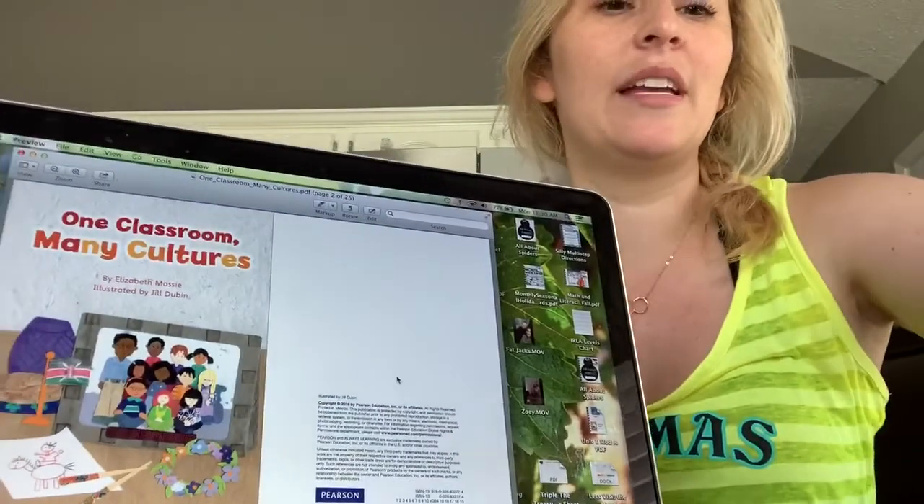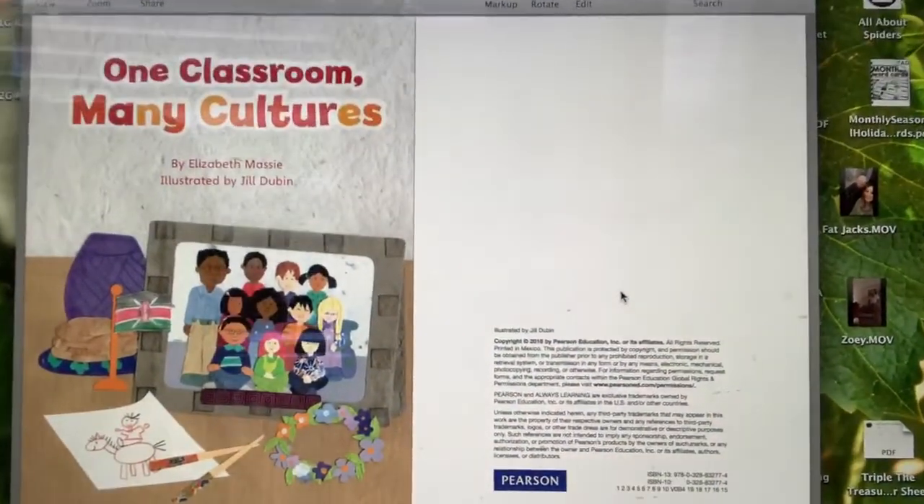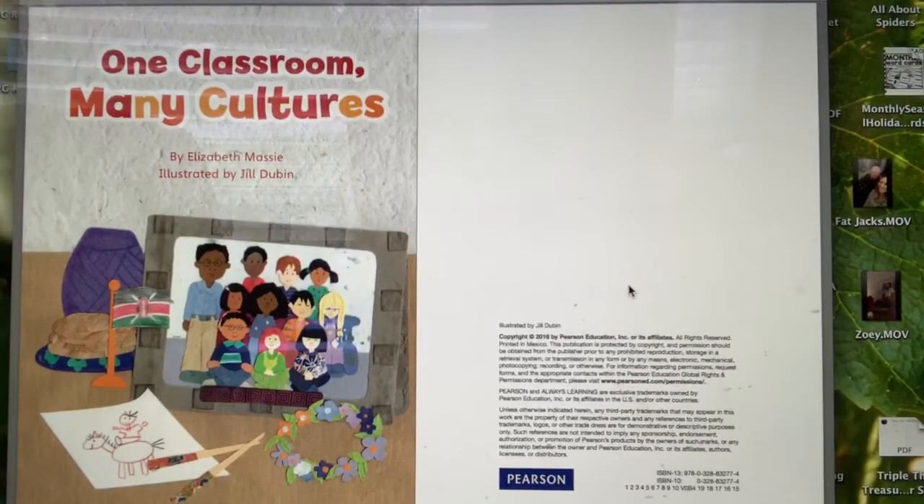Today is going to be kind of an easy day for reading because we're not going to be doing much discussion of our ReadyGen book. We're going to do a few phonics skills and review some verbs, but we're going to just introduce you to the story today. I'm going to turn the computer and come sit on the other side so we can see our story together and read it.